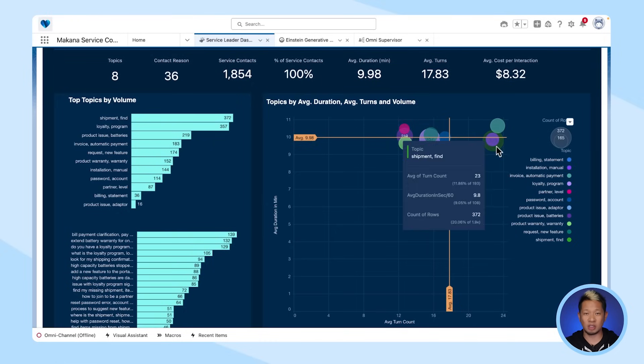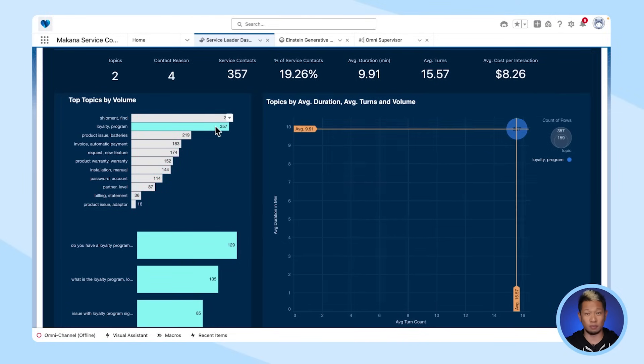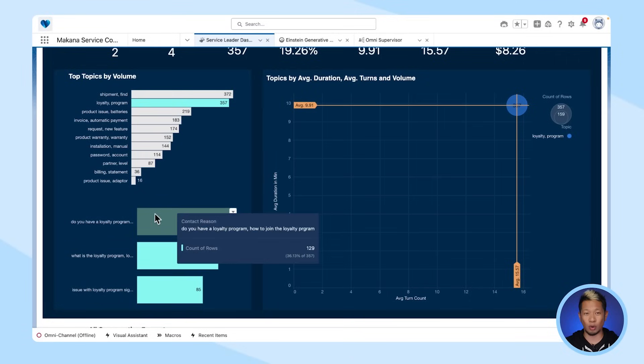If I want an even more detailed view, I can click on loyalty programs and see the actual questions they're asking, like 'do you have a loyalty program?' and 'how do I join it?' Then you can take this information and have Einstein create a knowledge article about it, so you have something readily available for customers and agents spend less of their time answering these simple questions.